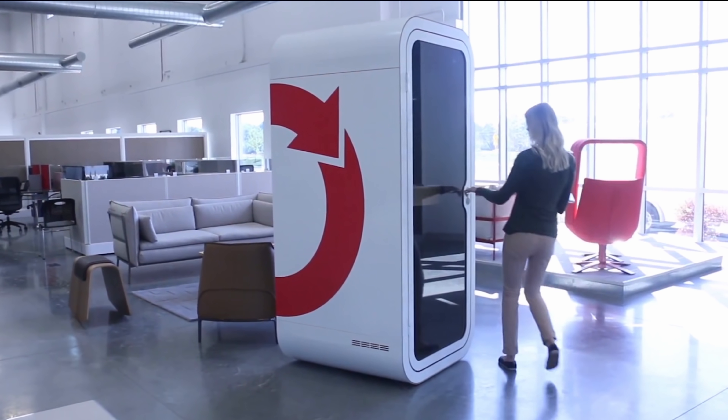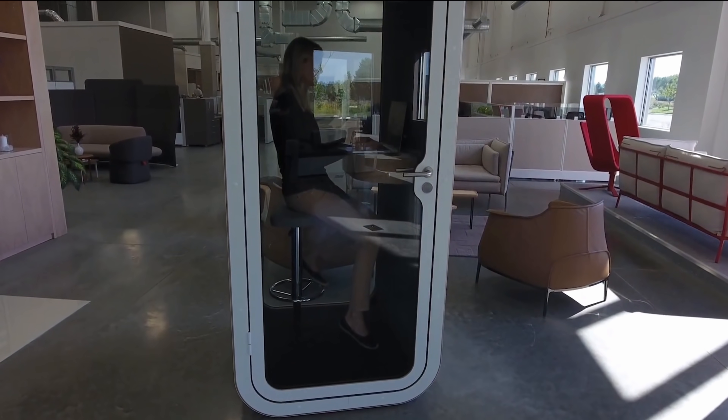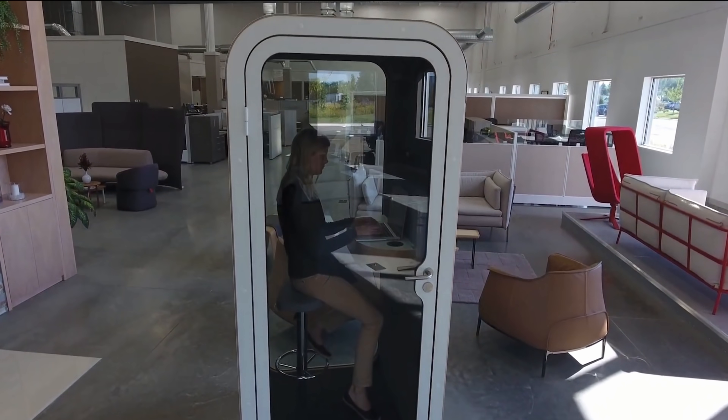Framery also has their O model, which is designed to fit one person, comes in a variety of options, and for ours, we actually added some branding to the side. You do kind of feel like you're sitting in a fishbowl, but your team will thank you when they don't have to listen to you constantly rehearsing your weekly LinkedIn video.